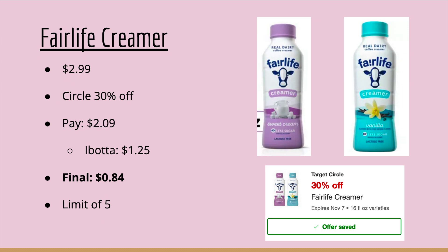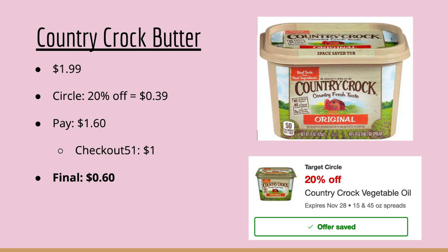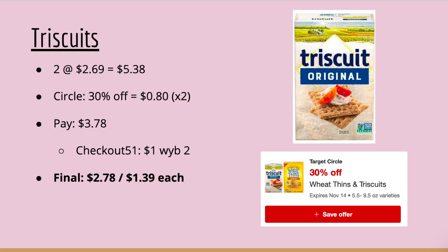Ibotta gives you $1.25 back on the Fairlife Creamer, making your final cost $0.84. I love this creamer — I'll probably be stocking up. The Yasso sandwiches — frozen Greek yogurt sandwiches — are priced at $5.29. There's a Circle offer for 30% off, taking off $1.58, so you'll pay $3.71. Ibotta gives you $1.75 back, limit of five, making your final cost $1.96 each. Country Crock Butter is $1.99 with a 20% off Circle offer, so you'll pay $1.60.